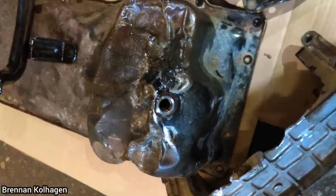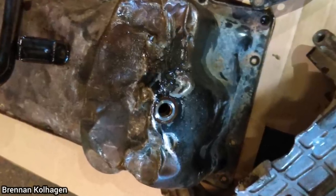Customer states they have an oil leak after another shop installed a new engine. The technician thinks that whoever installed the engine installed one from a two-wheel drive model, which has a different size oil pan. So the person who installed the engine smashed the oil pan to make it fit.